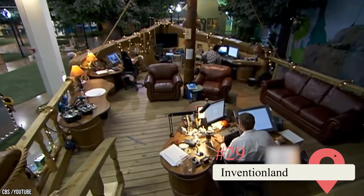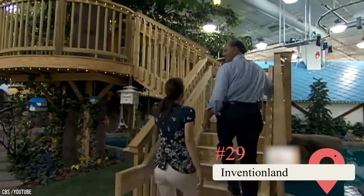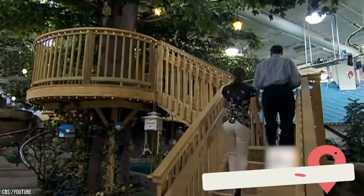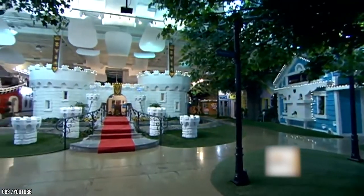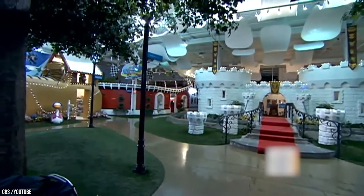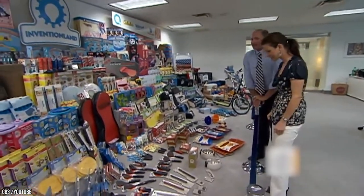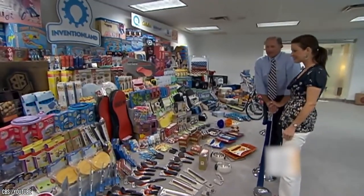Inventionland. This site spreads over 60,000 square feet, and it needs that space to show off all the important inventions to come out of Pittsburgh, including the polio vaccine, the Big Mac, and Heinz ketchup. It used to be a workshop, but now hosts a range of exhibits and work areas for future inventors. You can also join a tour, but no flash photography.